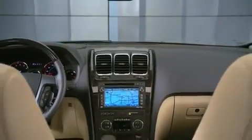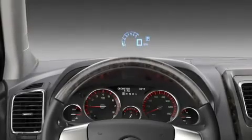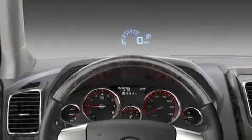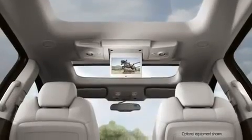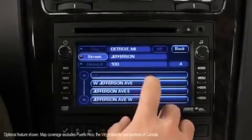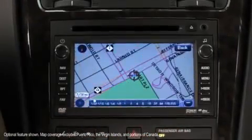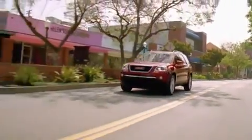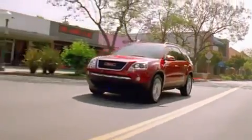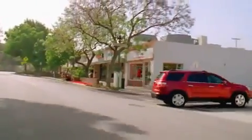On the GMC Acadia we have a lot of convenience features. The heads-up display projects relevant vehicle information on the windshield so you don't need to take your eyes off the road. You can have a rear seat entertainment system. You can also choose to get a navigation system with nav traffic — if you have heavy traffic, construction, congestion, or an accident, it will give you alternate directions so you can get around that event.